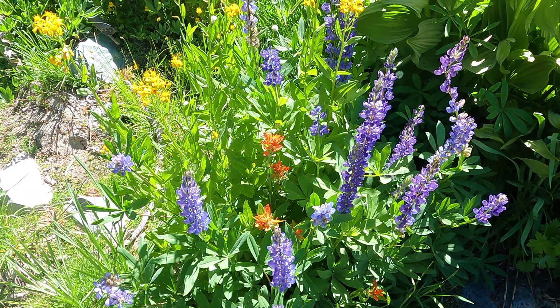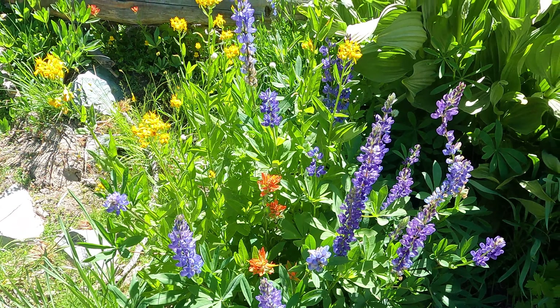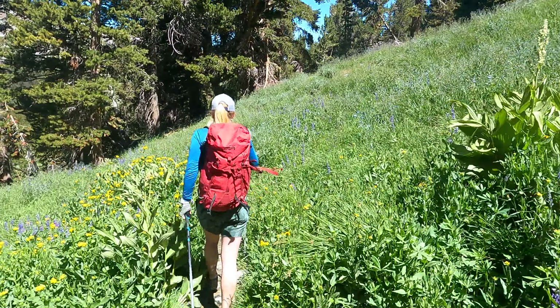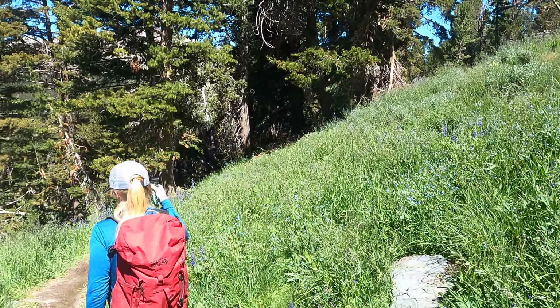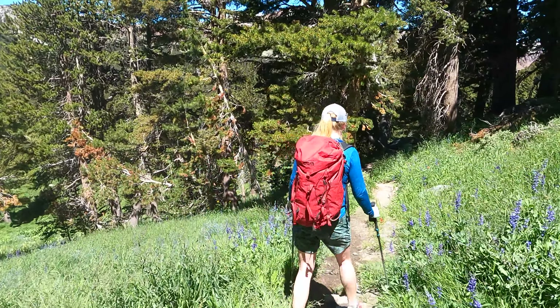Nature appreciation moment — you could study floral ranging your whole life and not make something that beautiful. We've come down a fair ways off the summit plateau, down through the rocks, and now we've got probably less than a mile going through this beautiful forested meadow area. We'll be back at the car really soon.